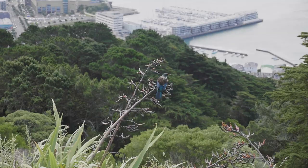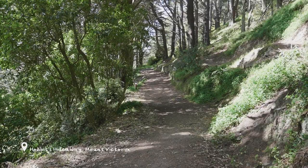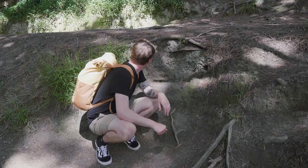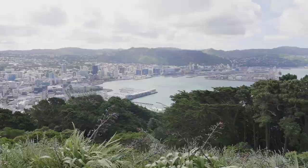Mount Victoria was also used as a filming location for one of the most iconic scenes in Lord of the Rings. Right now I'm standing in the exact place where Frodo and the other hobbits hide from the Ringwraiths for the first time. I think I'm a bit too big to be a hobbit. What's interesting about this location is that Wellington is just down there — we're only about a ten minute walk from the city. You imagine all of the locations for Lord of the Rings being in really remote places, but this is one that you can really easily visit.